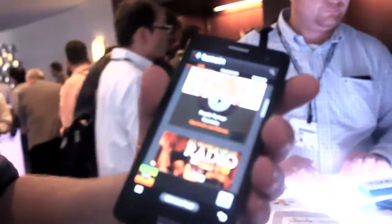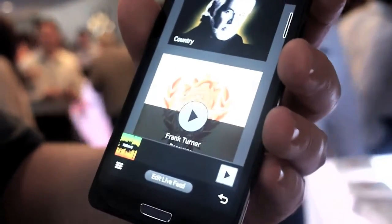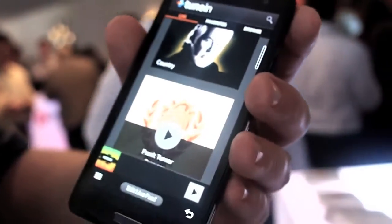I'm with TuneIn Radio. We basically bring the world's radio to your smartphone, consumer electronic device, really anything available under the sun. We've got over 70,000 radio stations from around the world that are able to be accessed from anywhere in the world. We've also got over 2 million pieces of on-demand content.